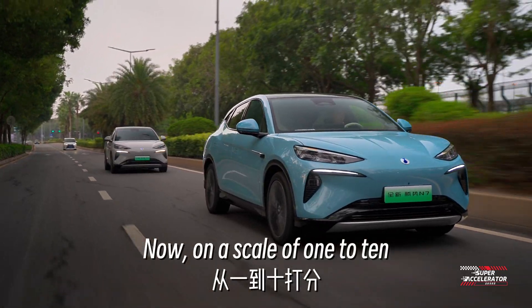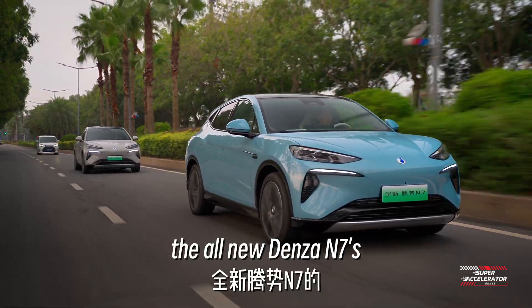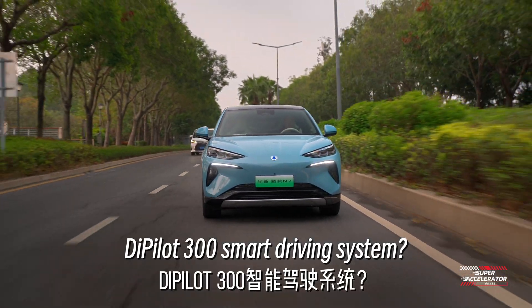On a scale of 1 to 10, with 10 being the highest, how would you rate the all-new Denza N7's D-PILOT 300 smart driving system?